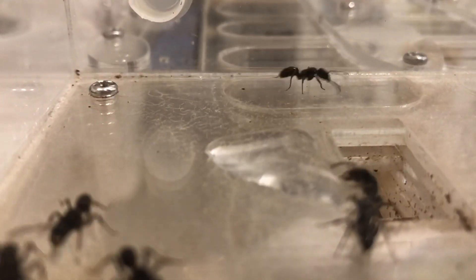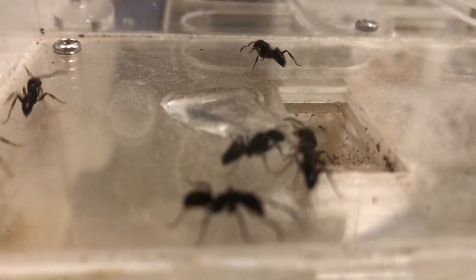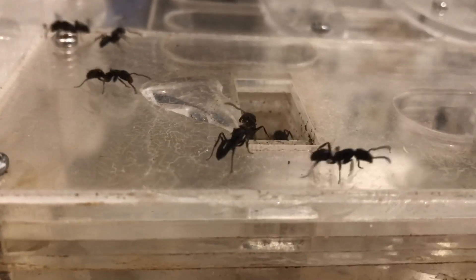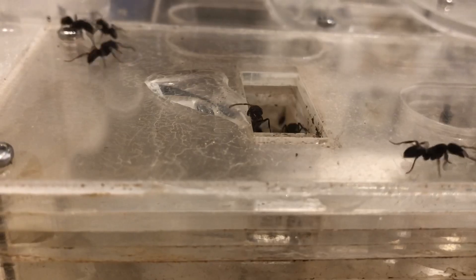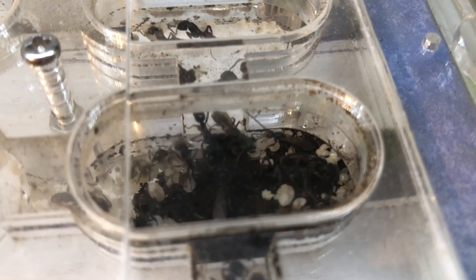Although they are monomorphic, meaning they only have one caste or size of workers, they actually have interesting behaviour among the dealates. The dealates in this colony will sometimes shed their wings and act like workers. I suspect that this is due to the fact that they are unable to fly out of the setup.